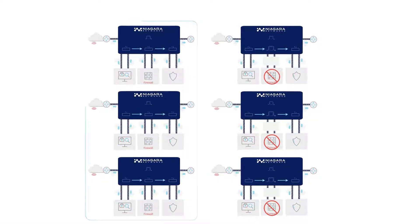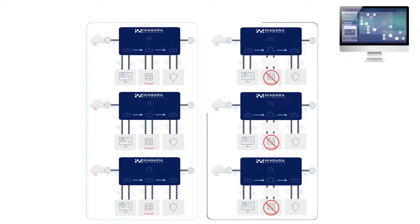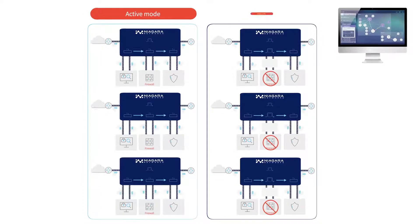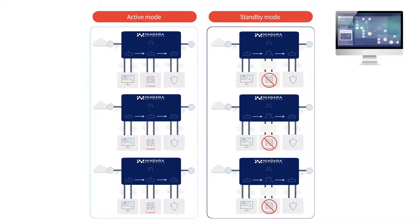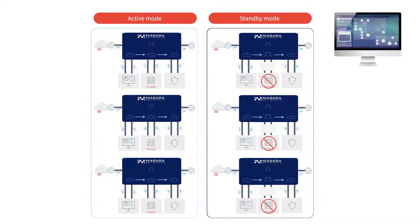To enable operational simplicity, Niagara Networks allows you to locate, isolate, and provision network visibility solutions in a single pane of glass with network visibility orchestration.